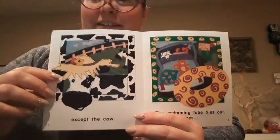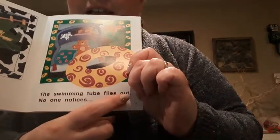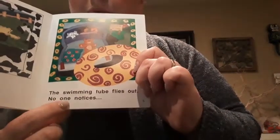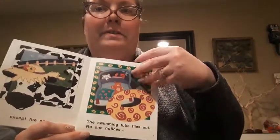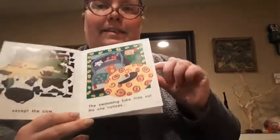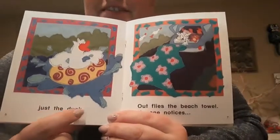My goodness. The swimming tube flies out. No one notices. I have a feeling there's something silly on the next page. Let's see. Just the duck.